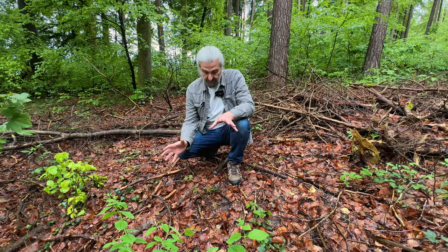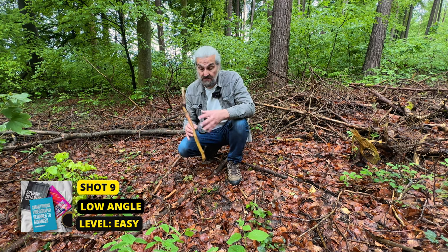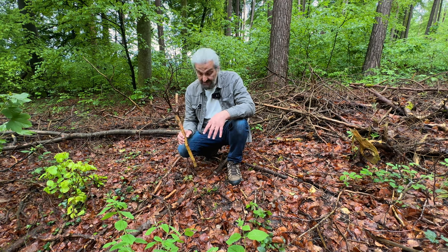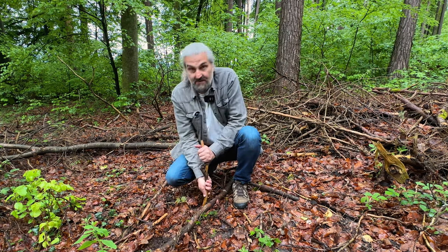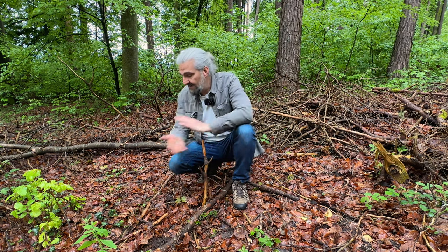I want to do a low shot, so I'm going to try and build something with these branches to use as a kind of tripod or stand for the smartphone. Of course the smartphone gets a bit muddy but it's okay, you can clean it.